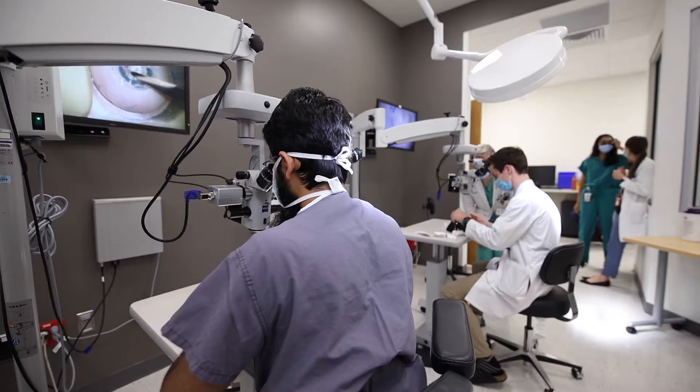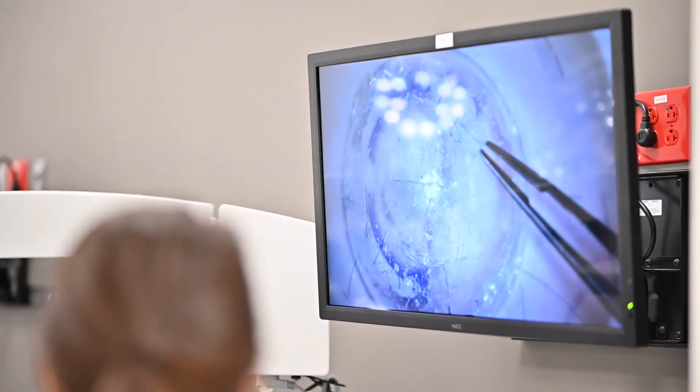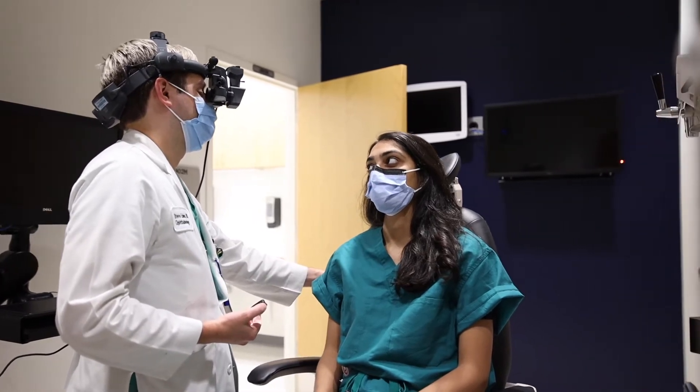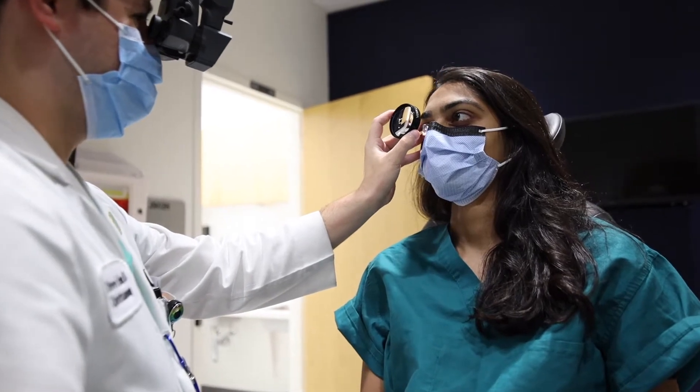Our OR numbers are amongst the highest in the country, in the top 95th percentile, with well over 300 cataracts, well over 60 strabismus surgeries as primary surgeon, in addition to glaucoma and retina surgery. Having such a large volume is really helpful for residents because you get to see not only the routine presentations, but also all the complicated cases. So you leave this program able to handle really complex surgeries.